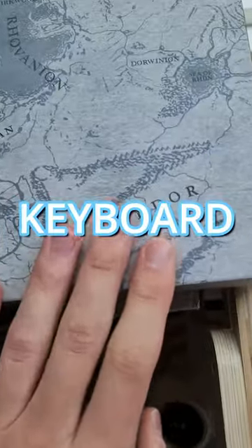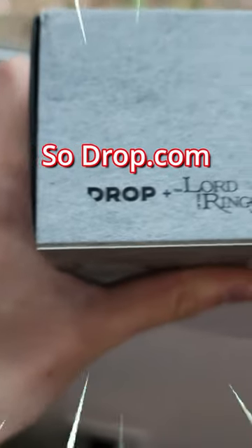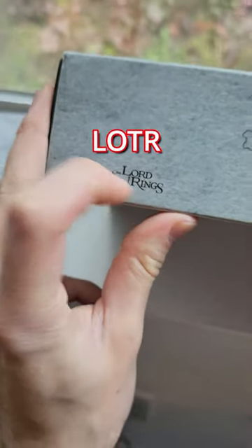In these boxes, I have the one keyboard to rule them all. Drop.com, my sponsor, did a collab with Lord of the Rings.